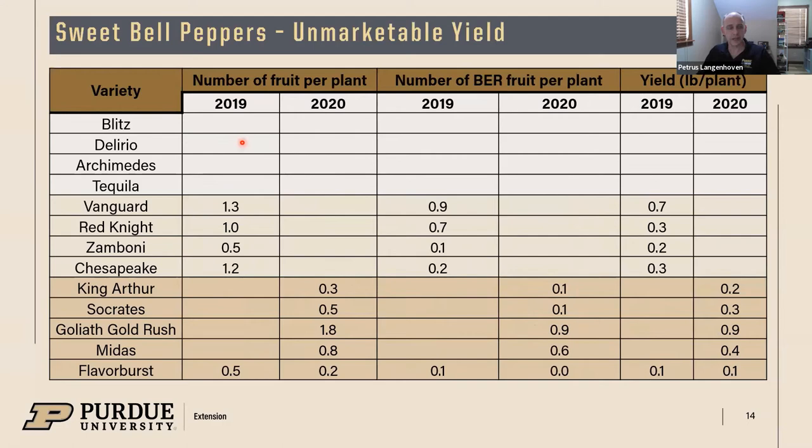Not many unmarketable yield issues in 2018 since we didn't have blossom end rot that season — a little bacterial soft rot affected the fruit but not much. We had some blossom end rot issues in 2019 and similarly in 2020, with some varieties more affected than others. The Goliath Gold Rush variety was really hard affected — you could see the spots even on the sides of the peppers. Flavor Burst again was very trustworthy with no blossom end rot. Midas is prone to getting it a little more than other bell peppers just because it's a much longer fruit.